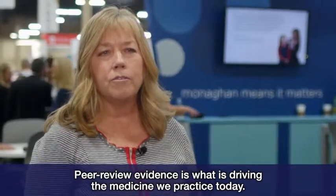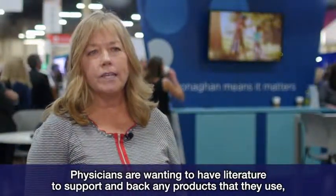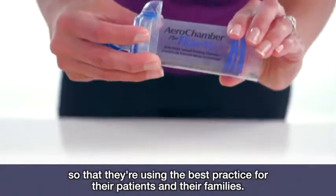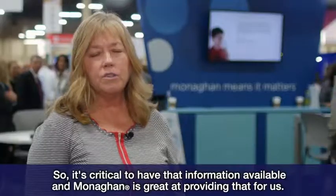Peer review evidence is what is driving the medicine that we practice today. Physicians are wanting to have literature to support and back any products that they use so that they're using the best practice for their patients and their families. So it's critical to have that information available, and Monaghan is great at providing that for us.